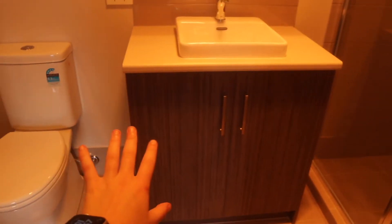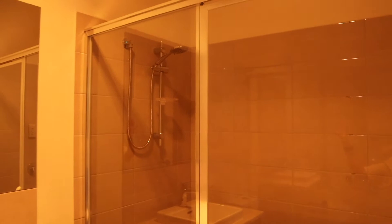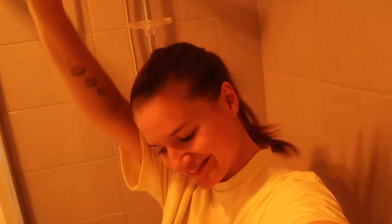I have a toilet, a little sink here with not too much storage space, but I mean it's more than enough. A mirror, and most excitingly of all, this absolutely massive shower — she's huge. I'm going to love this shower until it's time to clean it, but she's beautiful.